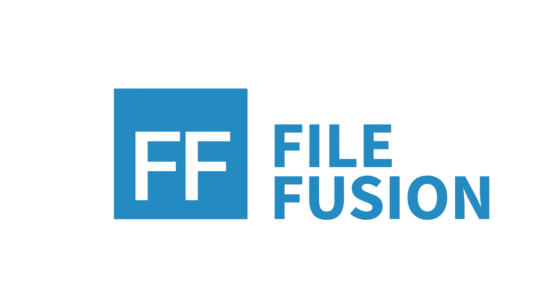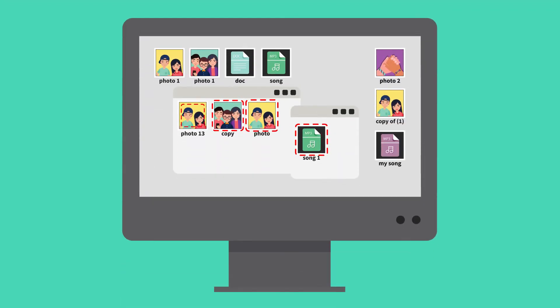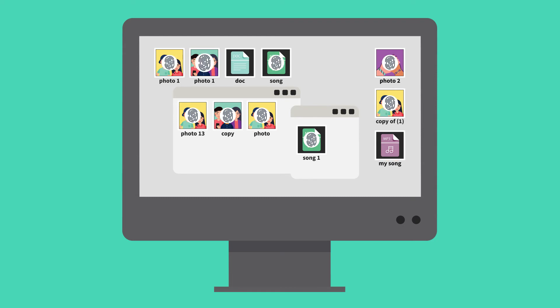The innovative technology of FileFusion changes this procedure. Firstly, FileFusion will start an analysis of all the files located on the hard drive. In doing so, FileFusion creates a digital fingerprint for every single file and matches them with other files.